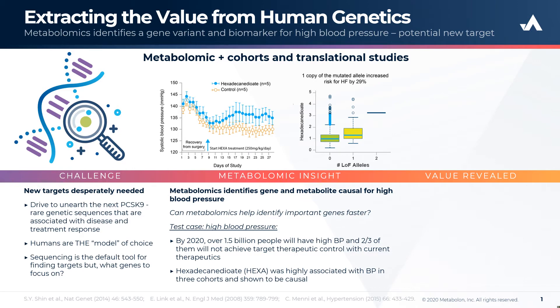Working with collaborators at King's College, we performed metabolomic profiling on close to 4,000 female participants from the TwinsUK case study and identified a significant association between the levels of the dicarboxylic fatty acid hexadecandioate and high blood pressure.